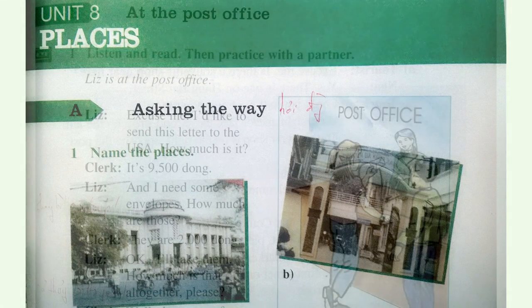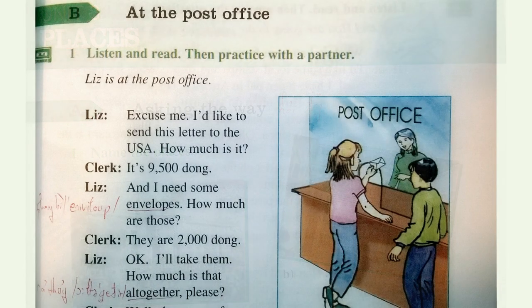Be at the post office. One: listen and read, then practice with a partner, pages 88 and 89. Bah is helping Liz at the post office. Is that the letter you want to mail, Liz? Yes, it's to my friends Dave and Karen. Let's try this counter here. Excuse me, I'd like to send this letter to the USA.